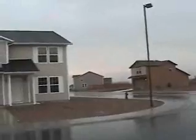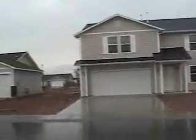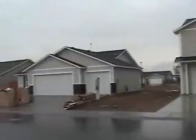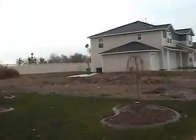We are standing out in front of our house and looking at our neighbors' houses across the street. That one has just barely popped up within the last couple of weeks. Looking down our street, we've still got an empty lot right next to our house that has not sold yet.